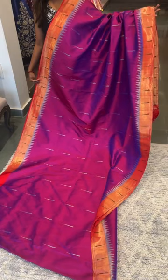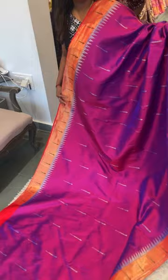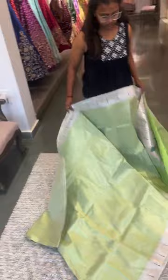So this is how the whole saree looks — it's a very pretty color. This is saree number one, a single muniya saree, priced at ₹35,600.